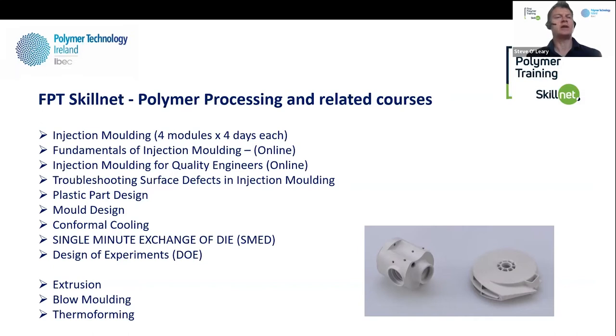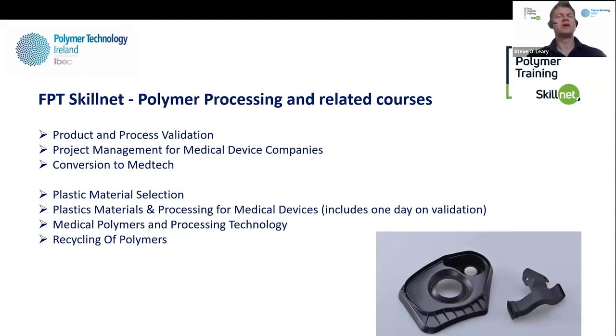All the courses we've developed over the years have primarily come from requests from industry — companies asking, do you run a course in conformal cooling, or I want to learn more about plastic part design? We go looking for a trainer with very strong links to industry. We also do extrusion, blow moulding, and thermoforming training, typically four-day courses. We have a suite of validation and medical device courses — product and process validation, project management for medical devices, and a conversion to medtech course for engineers outside the plastics industry who want to get in.